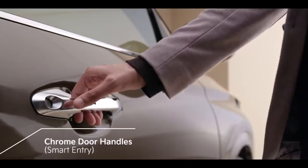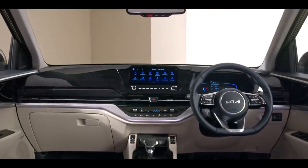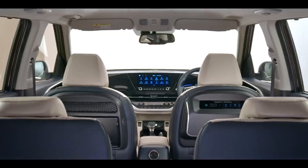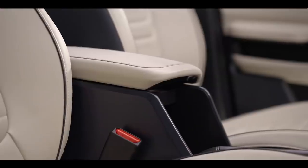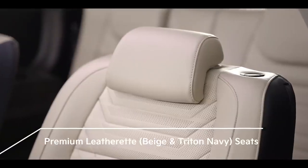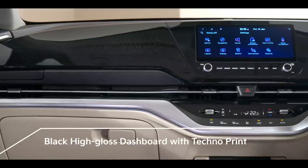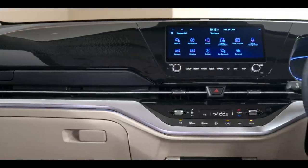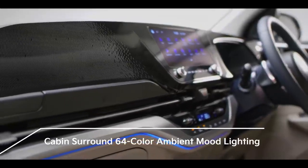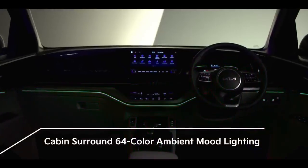Step inside the Carens and it offers a superbly spacious and premium interior. The interior color theme reflects luxury everywhere, with a very thoughtfully selected interior theme. Use of premium leatherette on the seats and the distinct black high-gloss dashboard with techno print add to the sophisticated and modern feel of the interiors. The ambient lighting is like entering a galaxy of stars, with 64 options to choose from — you never have a dull moment.